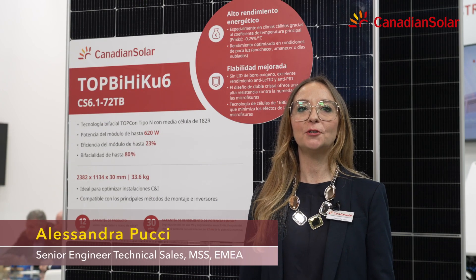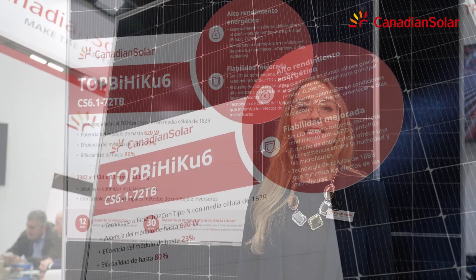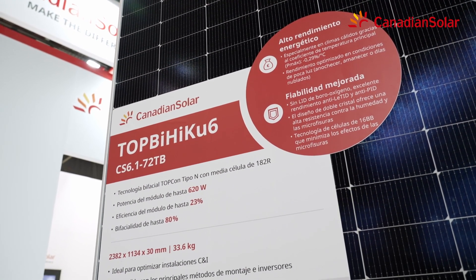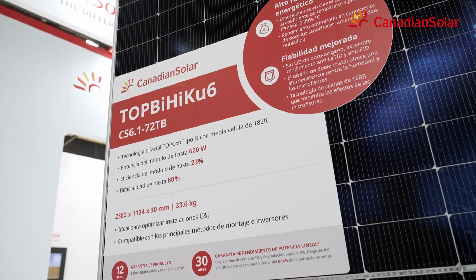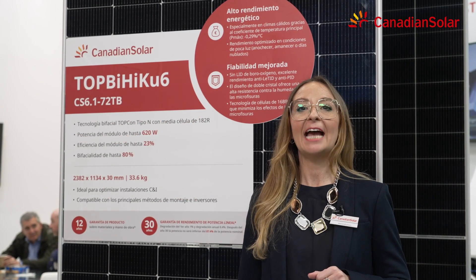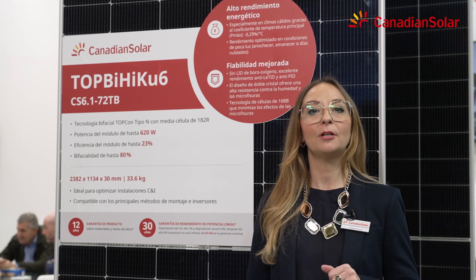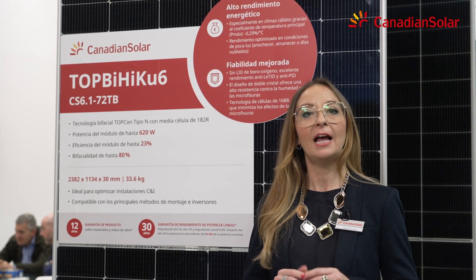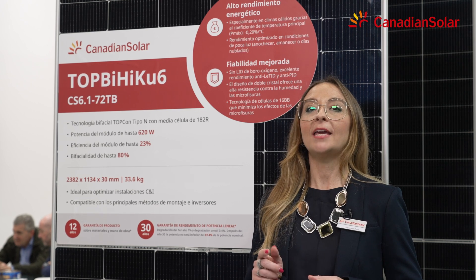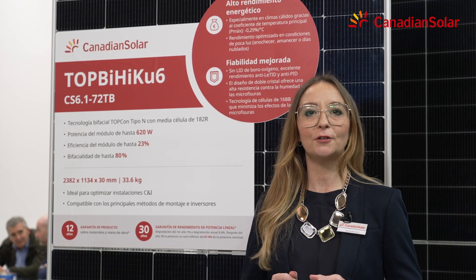Here we have our new 72-cell N-Type Topcon module, the Top by HIPU6 CS6.172TB. With its standardized size, power up to 620 watts and efficiency of 23%, this module is compatible with the most common types of inverter and mounting systems, making it a great and reliable choice for utility customers and also for the C&I sector.